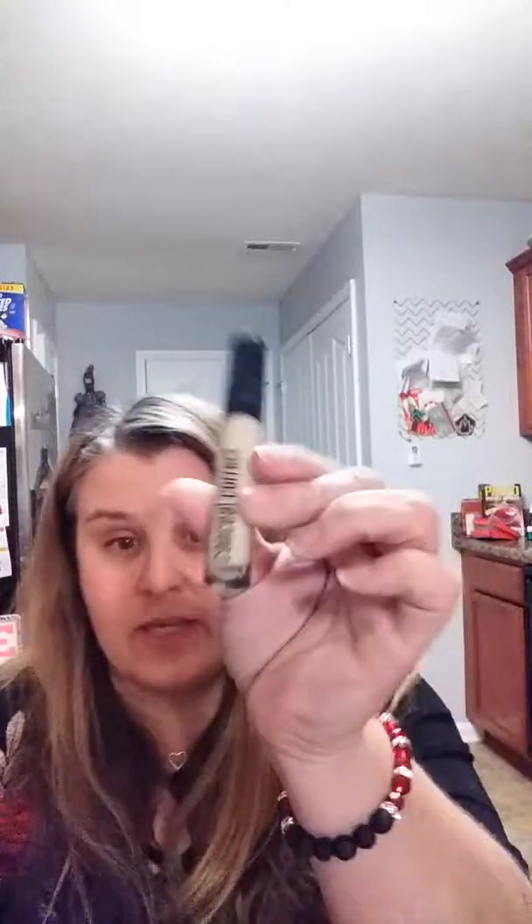I also got these LA Color Correctors. The only ones my Dollar Trees have been carrying are the purple and the yellow corrector, so those are the only two I was able to find. I think that's all for the beauty section.